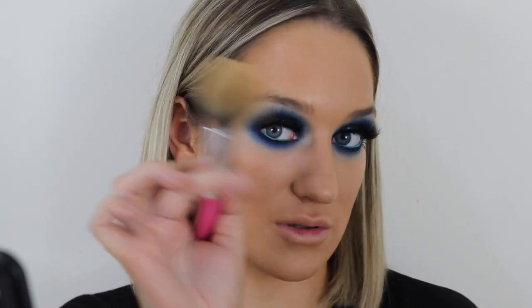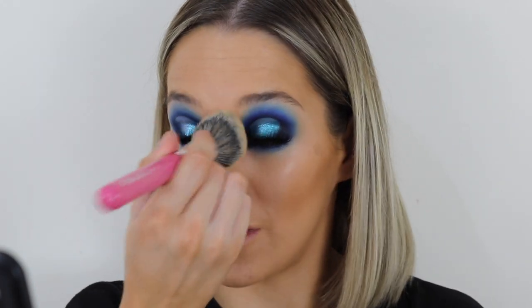The powder we're going to use is MAC Studio Fix in NC30. I don't like to swirl it on — I literally just tap it on because swirling too much will move my foundation, whereas tapping keeps it in place. I'm not going to bake today.